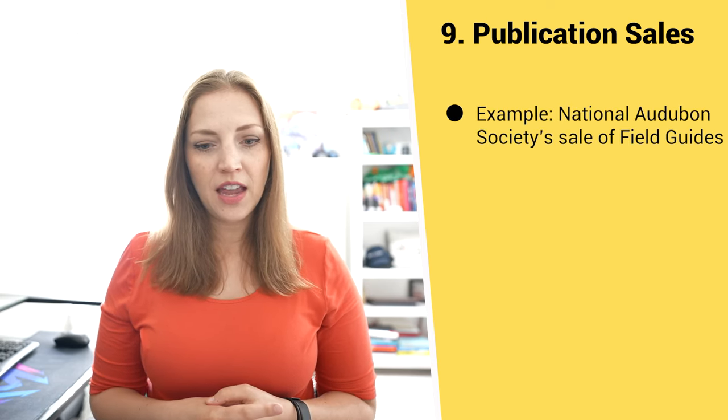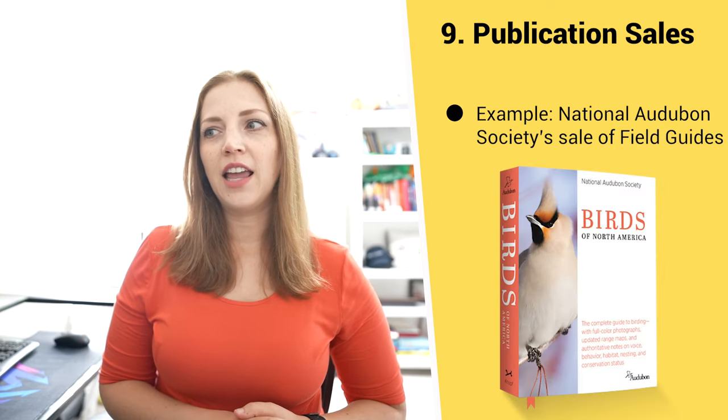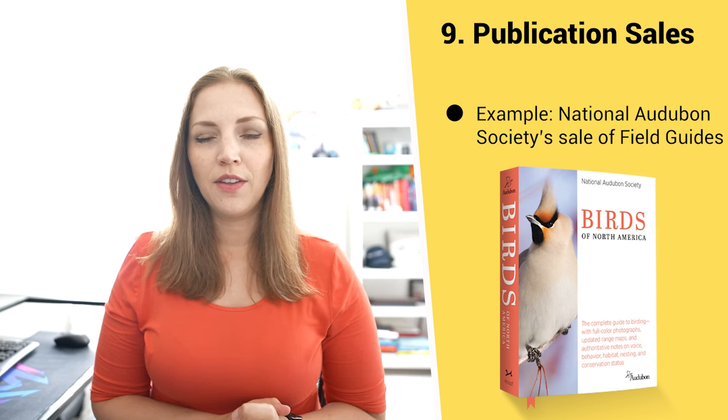Number nine is publication sales. Maybe your nonprofit develops and sells books, audiobooks, or other materials — you can sell those and the publication revenue can support the rest of your mission. One example is the Audubon Society, dedicated to the conservation and protection of birds. They might sell a bird guide as one mechanism to generate revenue for their cause.